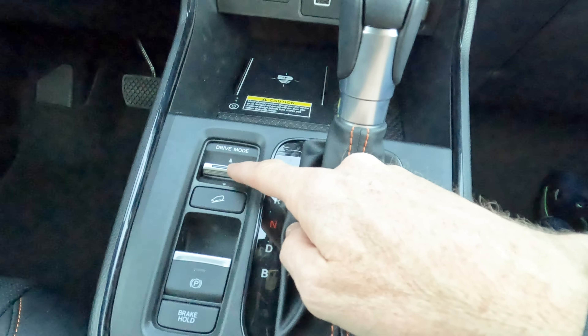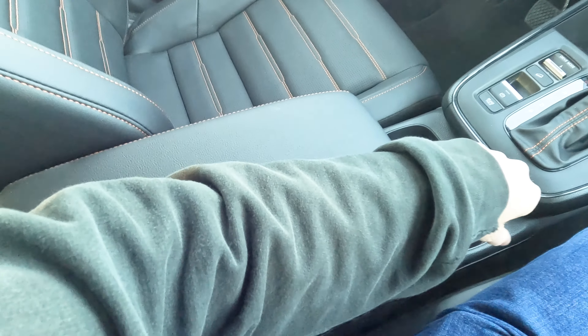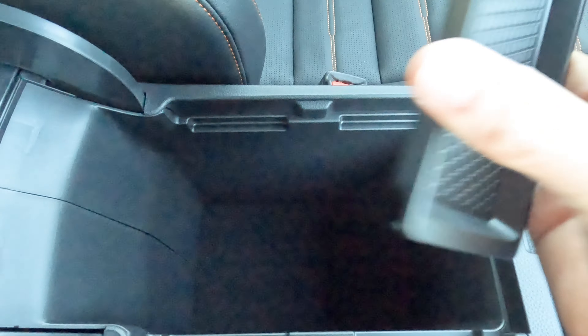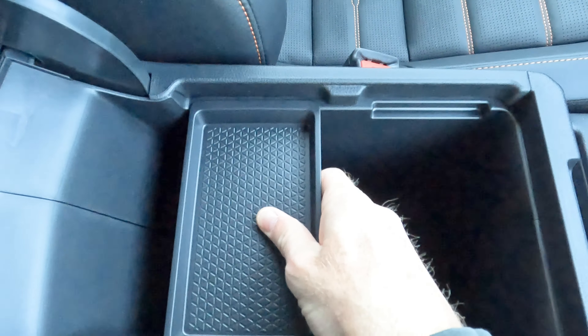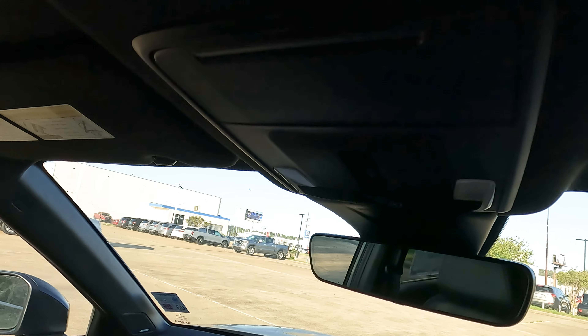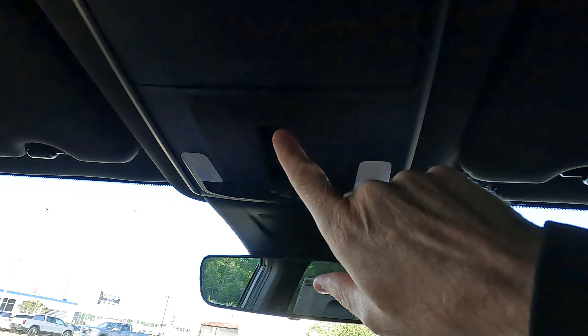There's a conventional-style shifter, a drive mode selector, hill start assist, power parking brake, brake hold mode, cup holders, and a center console. The lid doubles as an armrest — it could stand to be a little higher, but it's usable. There's a removable tray in the console. On the upper console you'll find a sunglass holder and the sunroof control, which does tilt and slide open.